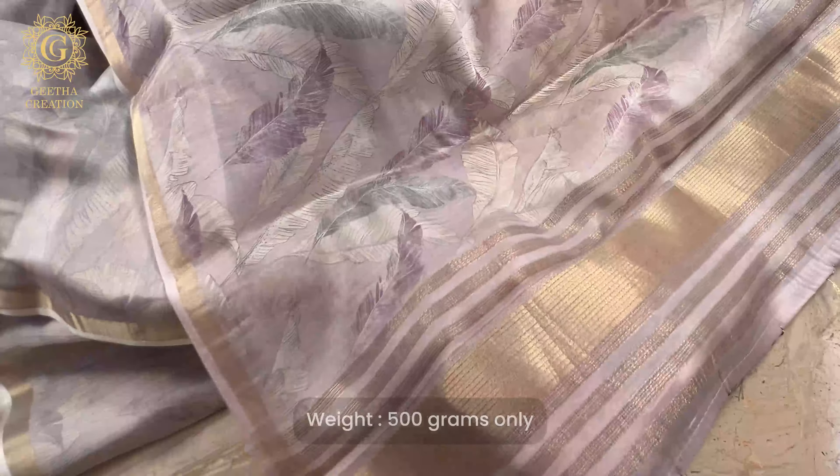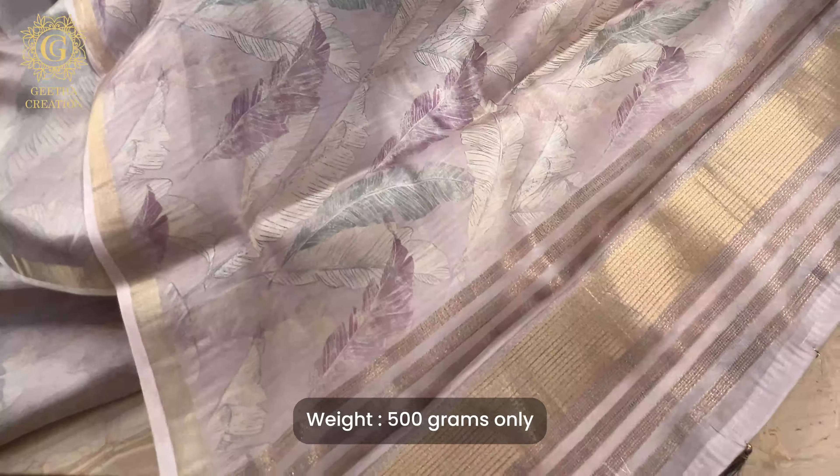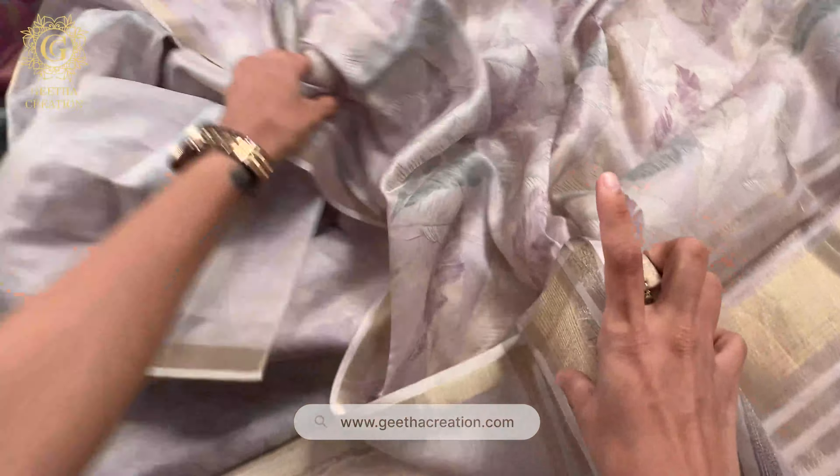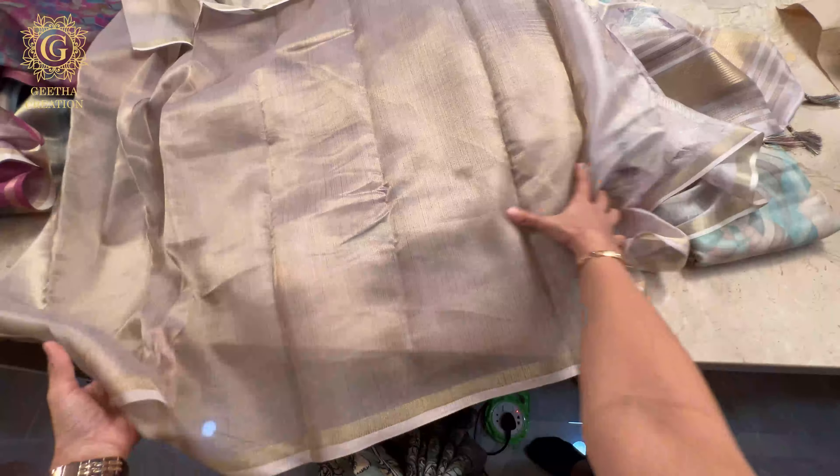The full saree itself is only 500 grams, including the blouse piece material. So imagine how lightweight this is going to feel on your body and on your skin as well. It's so soft and comfortable. The beautiful tassels — I literally have no words for this. Here is the one meter blouse material again, matching the saree's print.